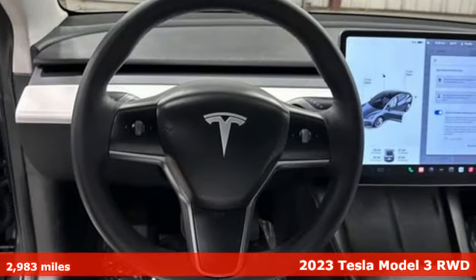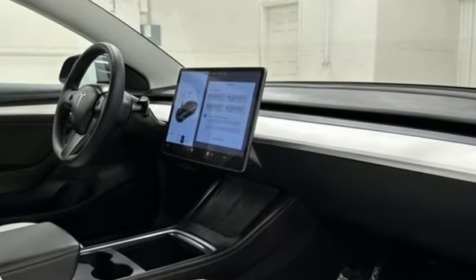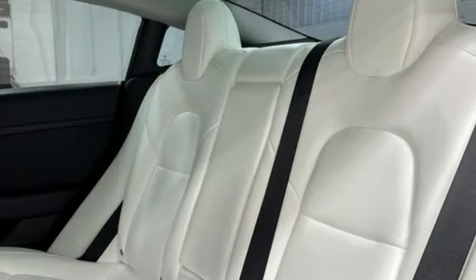It comes with all the amenities you need: integrated navigation system with voice activation, heated bucket seats, Wi-Fi hotspot, and a fixed sunroof.